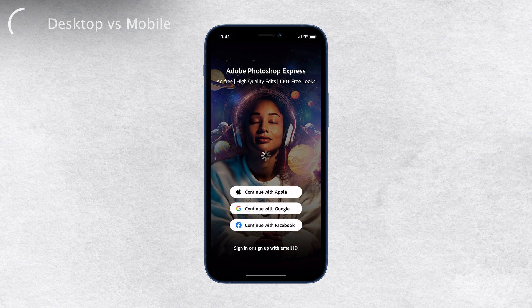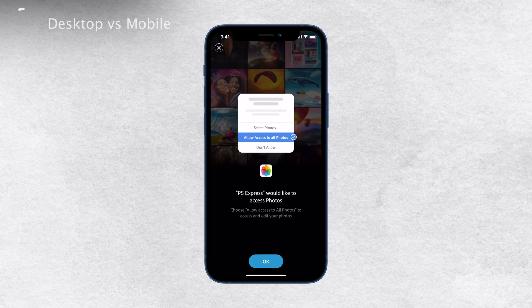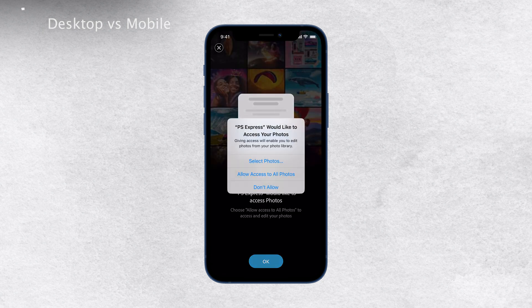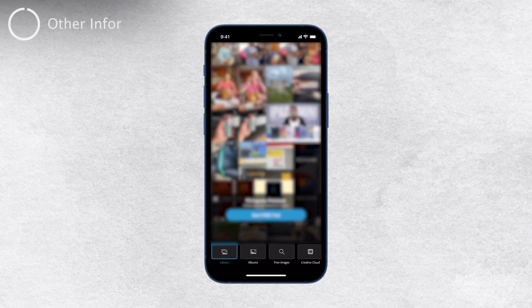it's important to keep in mind that it's not as powerful as the desktop version. The smaller screen size and limited processing power of the iPhone can't match the full capabilities of Photoshop on a computer, so if you need to do extensive and complex photo editing, the desktop version is still the way to go. However, the mobile version does have its advantages. It's perfect for on-the-go editing, quick touch-ups, and adding fun elements to your photos.